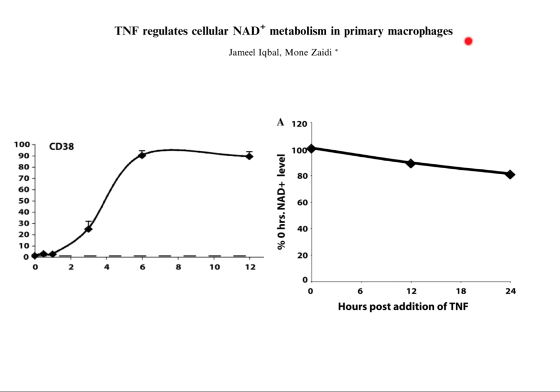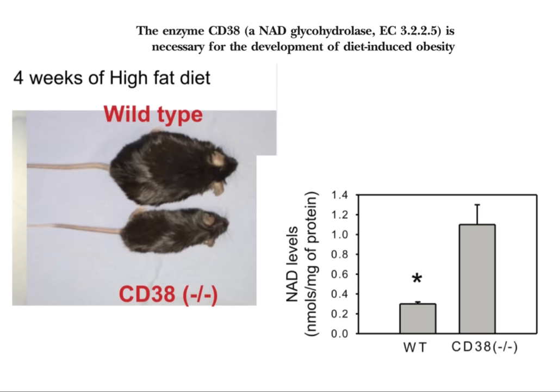When TNF is activated, it causes macrophages to release something called CD38 into your bloodstream. One of the things that CD38 does as it performs its enzymatic job is break down NAD+, which you get through the vitamin niacin in your food. Over a 24-hour period, you get about a 20% reduction in NAD+ levels as a result of tissue necrosis factor. In mice on a high-fat diet who do not have CD38, NAD+ levels are very high and they remain lean.